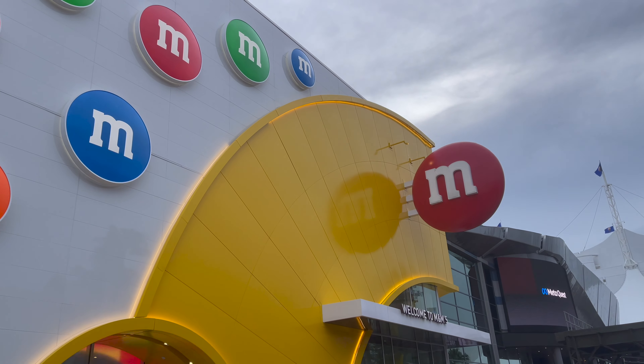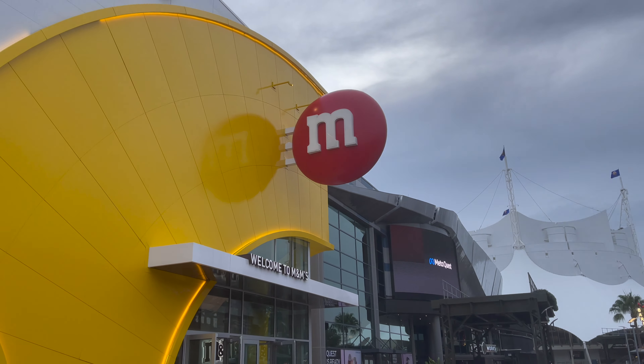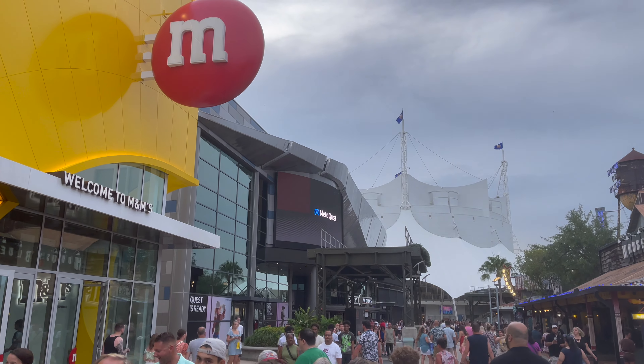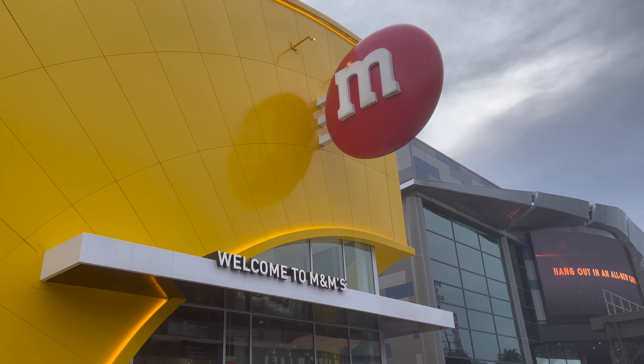Today's adventure brings us to Disney Springs, where we're going to be walking through, for my first time at least, the M&M's store. We're also going to go see the MetaQuest Star Wars experience that's in the former NBA experience. So join us for a Thrill Seekers adventure.